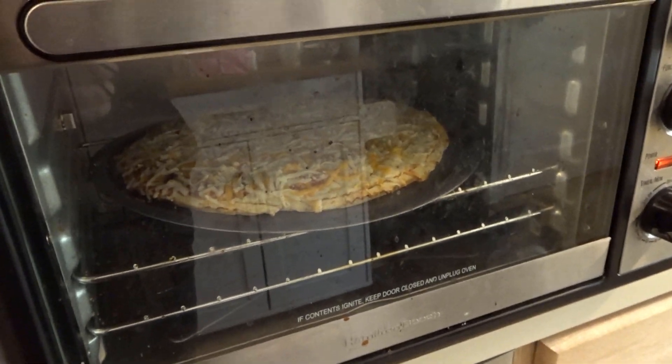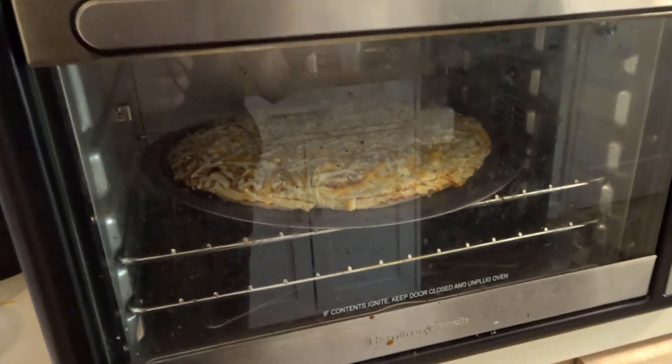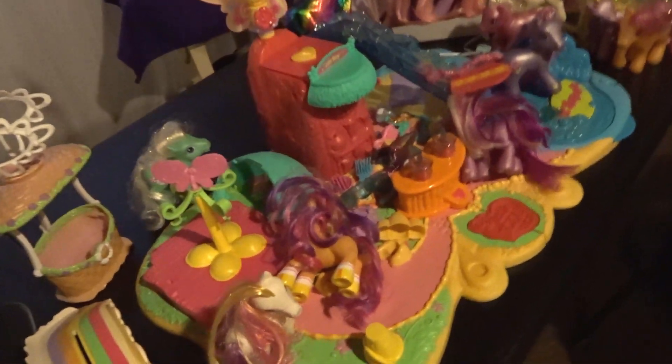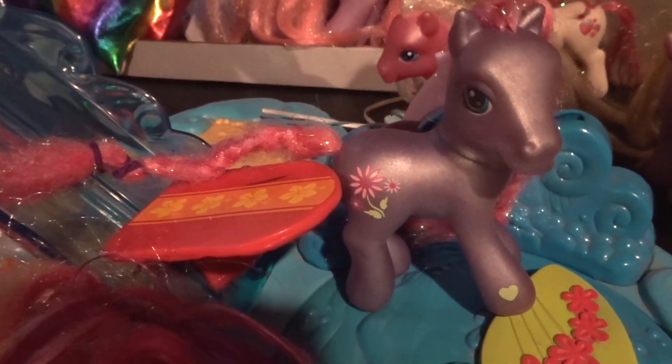We also have a pizza going in the oven because there is no time for anything else, but it will certainly be good. I have everything tucked away in the basement — not any of this stuff. This is a lot of My Little Pony I recently got from my collection.